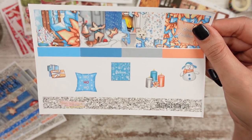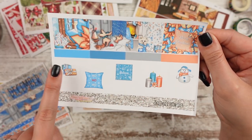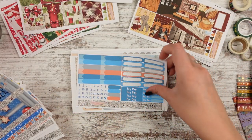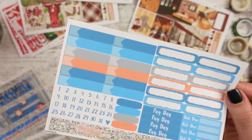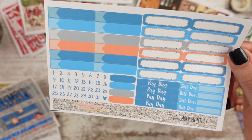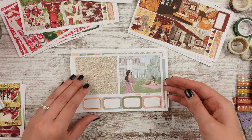Deco includes pillows, a Believe sign, candles, presents, and a snowman. There's a Merry Christmas sticker I might stick on Christmas Day. I can't believe we're already planning for the end of the year — I haven't even bought my new Happy Planner for next year. Date dots and quarter boxes so you can put stuff on your calendar. I'm going to have to decide between those two December monthlies.